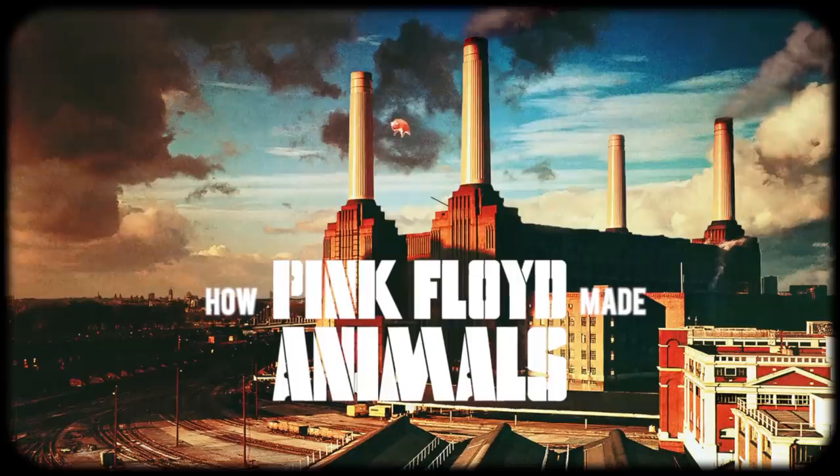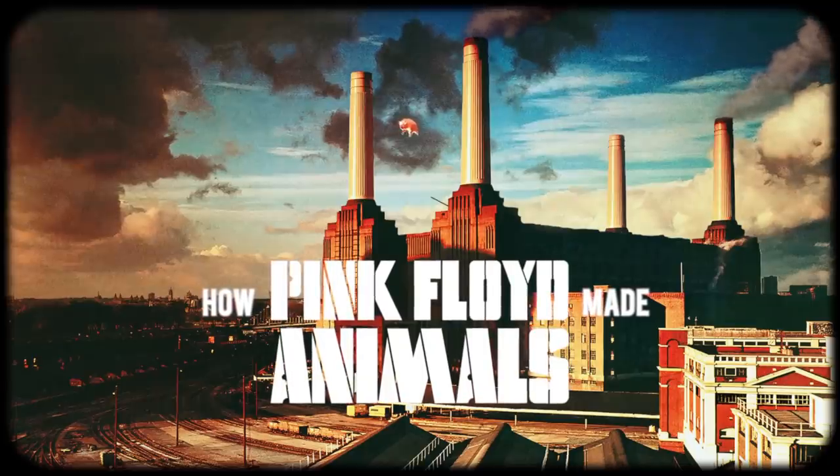But before we dive into the making of the album, take a moment and subscribe to the channel. It's a small thing that makes a big difference. All right, let's find out how Pink Floyd made Animals.